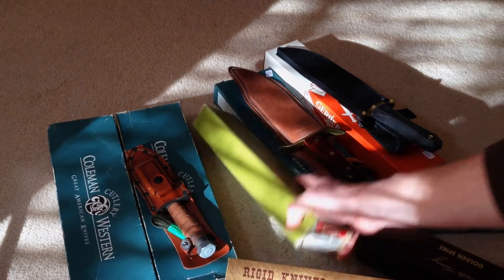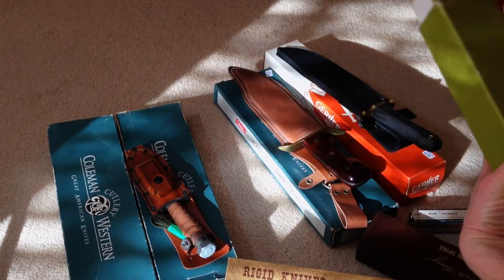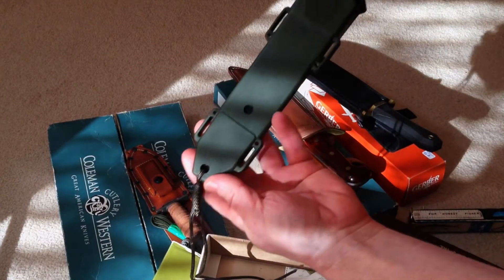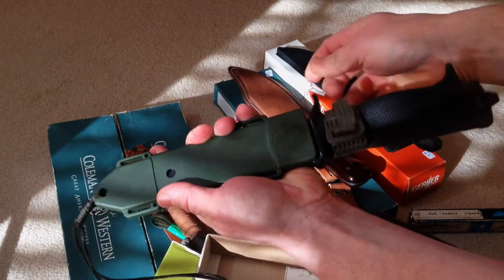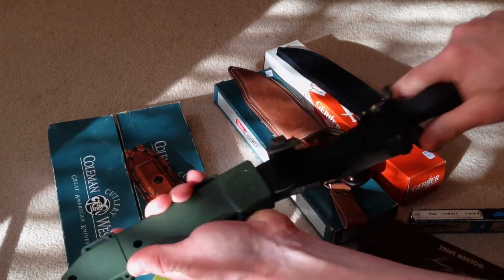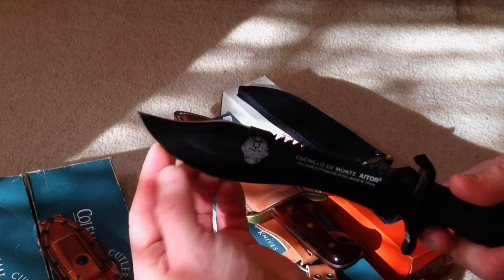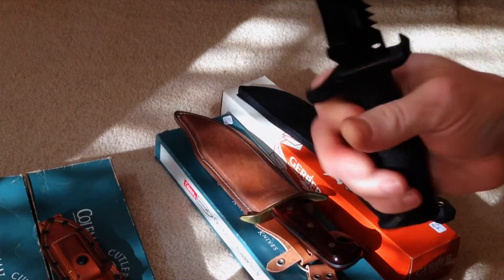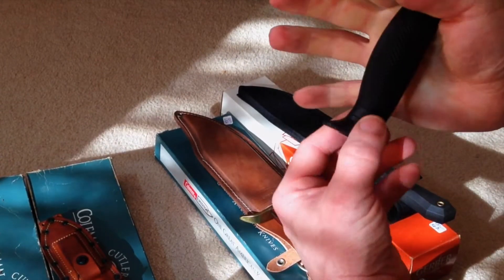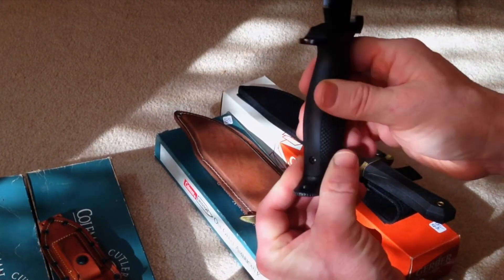I believe this is Italian — interesting box. Look at this sheath system. You push this through like so and the knife comes out. The quality of this is amazing. Look at the top portion — how it's sharpened. It's got a plastic handle which is like the Glock — that really nice high quality plastic, very solid.